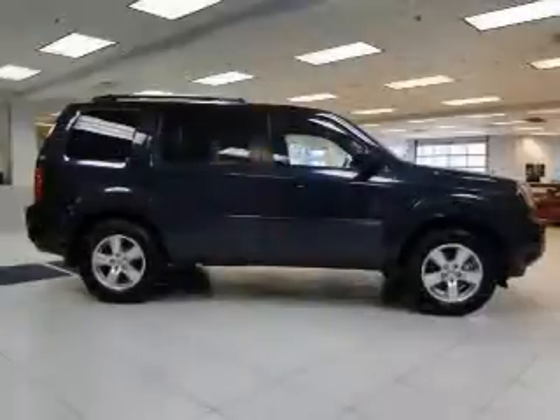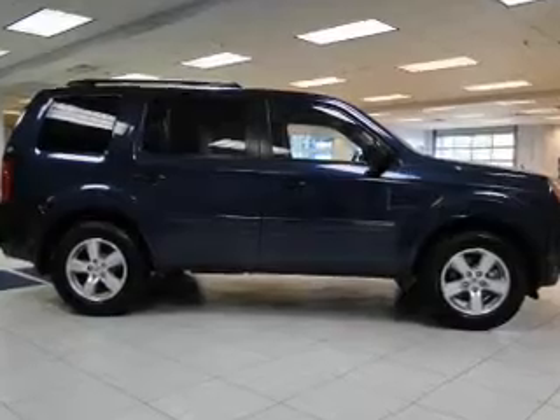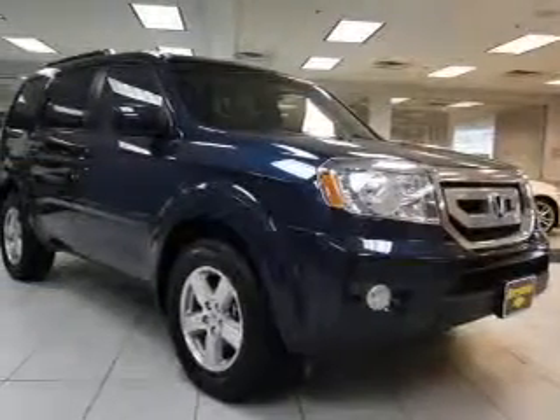The anti-lock braking system will keep you safe on the road. Heated seats are a desirable comfort feature, and there's nothing like a sunroof on a nice day.